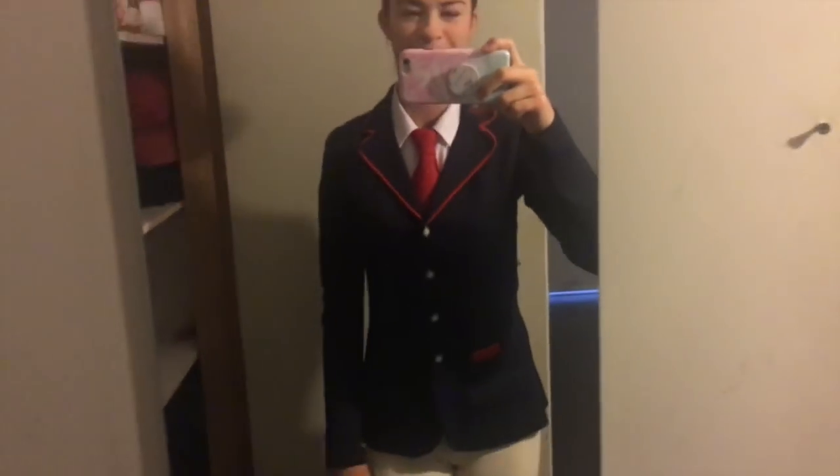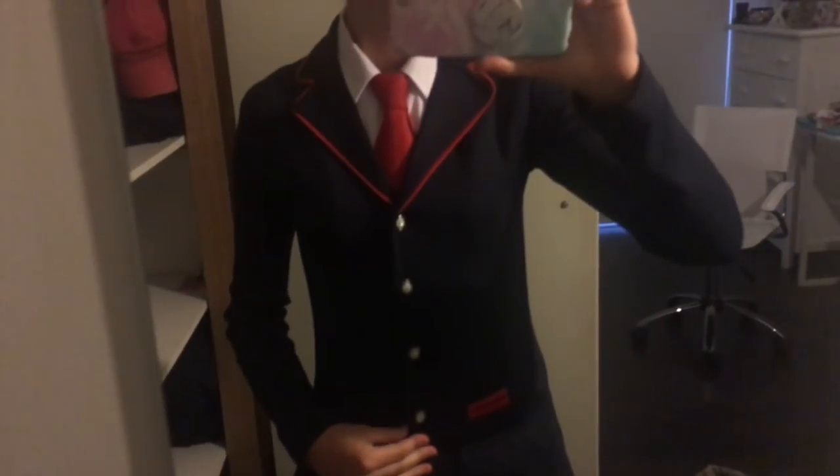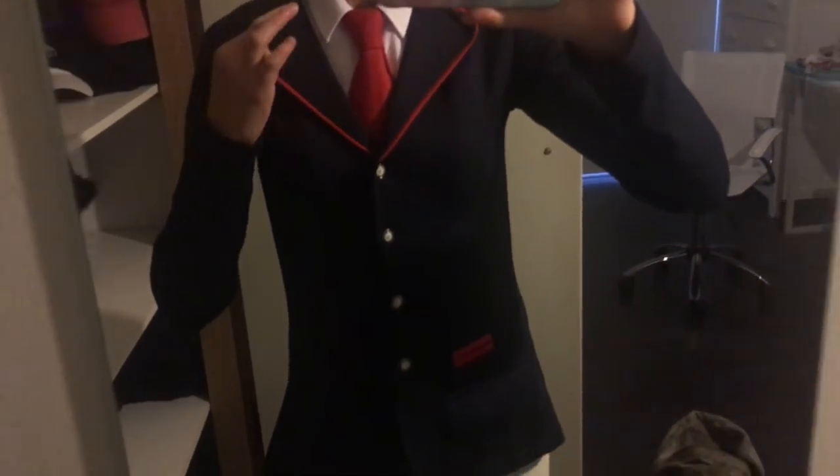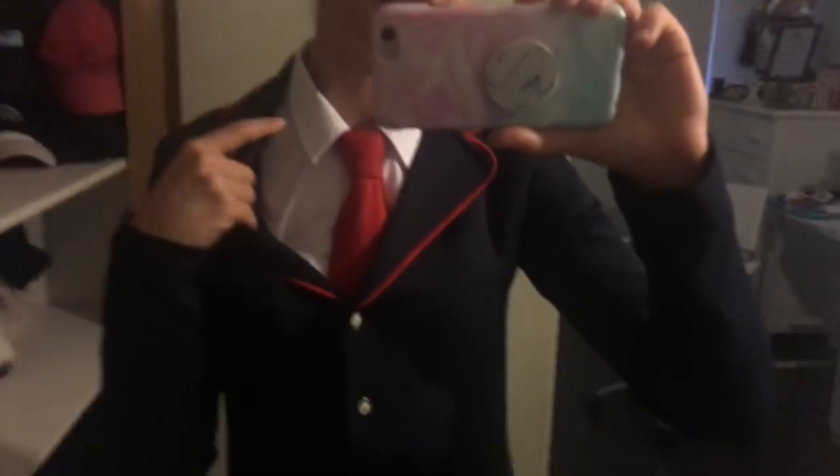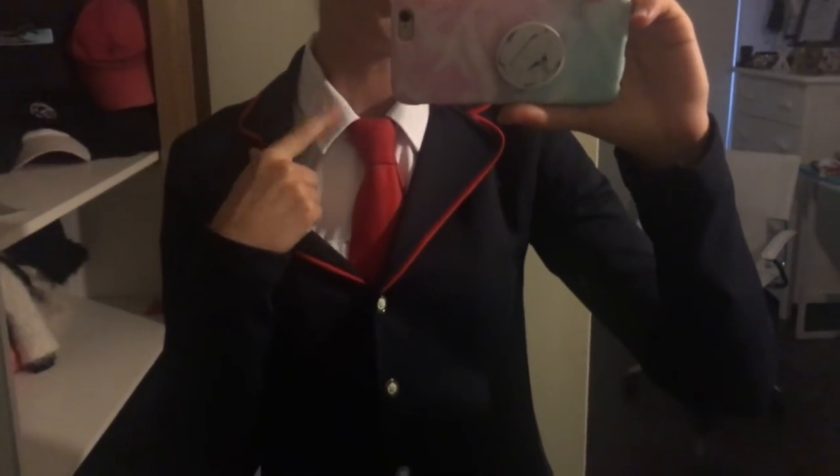I'll quickly show you guys what I'm wearing before I get completely ready. Now you don't have to deal with a dirty mirror because my mum cleaned it for me. I'm wearing my Spooks navy and red show coat, a red tie, and a target-coloured shirt. Then with those I'm wearing my Peter Williams show breeches with my Thomas Cook black leather bit belt.